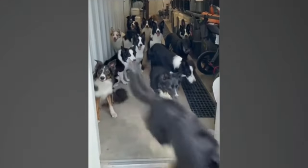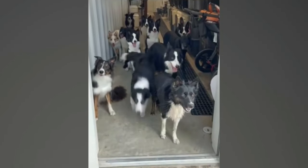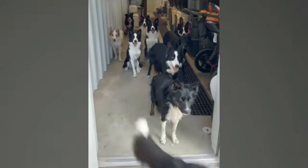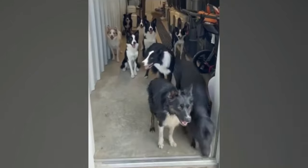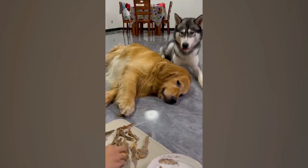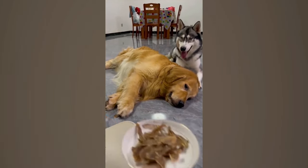These dogs are unbelievably well-trained. Only the one called responds, despite the girl's random calls. Their expressions and attentiveness make it cute. It's official — dogs are just like humans, as they also can't wait for their food.